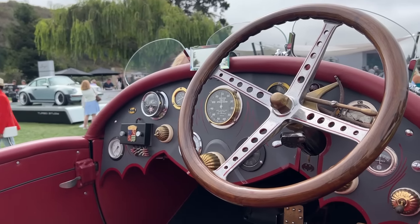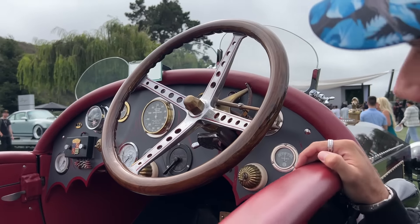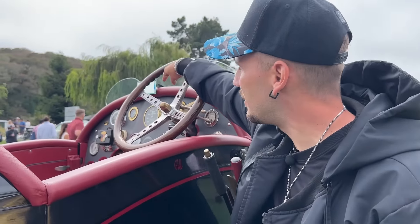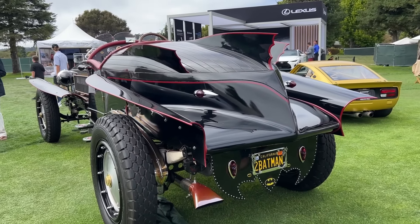This is a car I wasn't expecting to see at the show, but it is pretty freaking sick. Look at the rear view mirror. Back here is where the car ends. That is definitely a Batmobile.